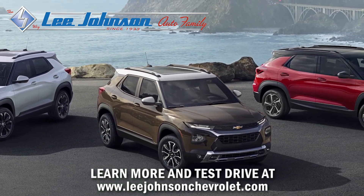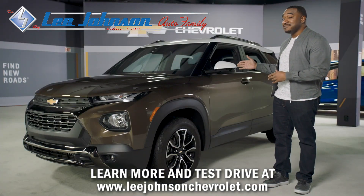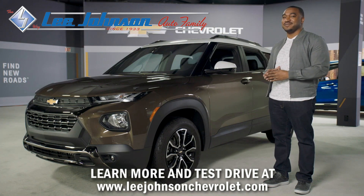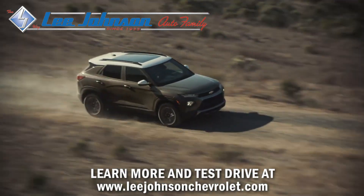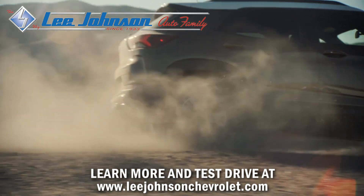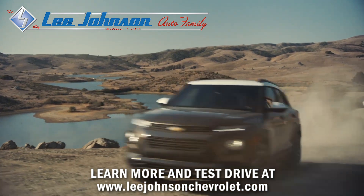The Trailblazer offers five trim levels with three unique personalities, including the Active model in Zeus bronze that you see here. One look tells you that this rugged design is geared for unpaved adventures, and it's equipped with unique tires, shocks, dampers, and a skid plate for off-road fun.